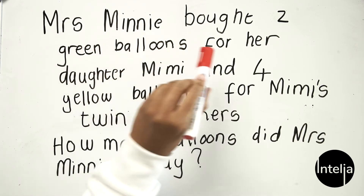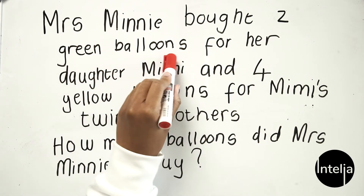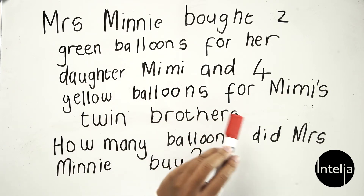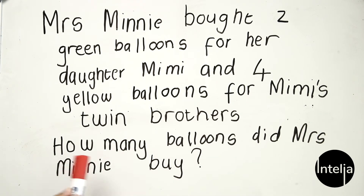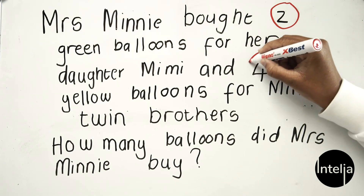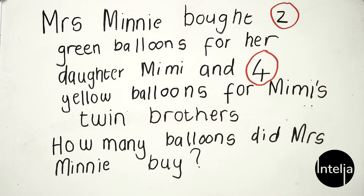Now on to our second question. It reads: Mrs. Mini bought two green balloons for her daughter Mimi and four yellow balloons for Mimi's twin brothers. How many balloons did Mrs. Mini buy? Again, let us take our pencils and circle all the numbers we see — I see a two here and I also see a four.